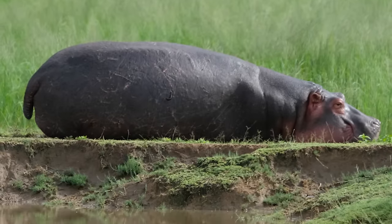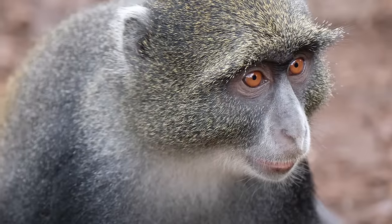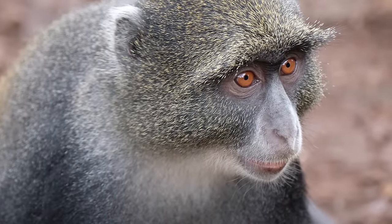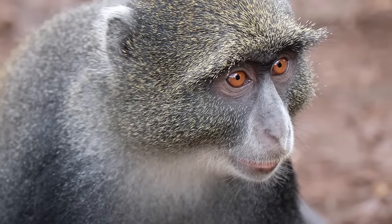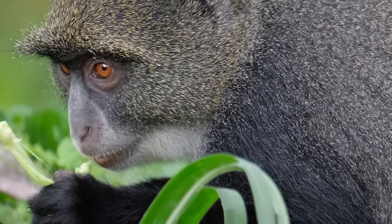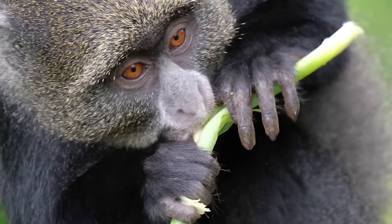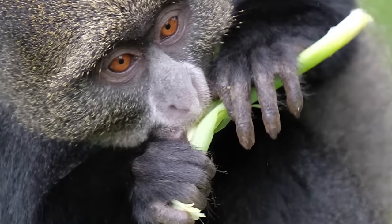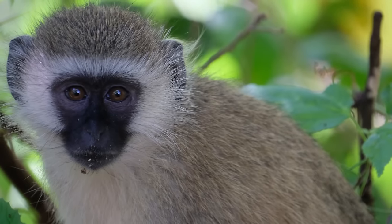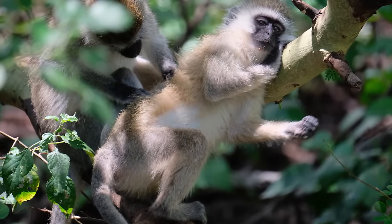Not as exciting to watch as lions, the lazy hippo rests by the water's edge. Sykes' blue monkeys, not shy in the least, approach humans hoping for a handout. Sykes' blue monkeys are easy to identify by their black face surrounded by white fluffy hair.